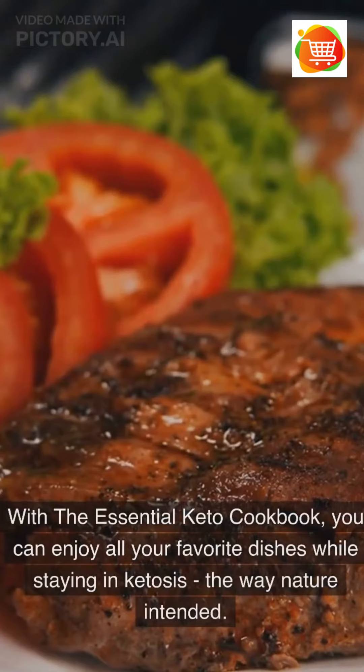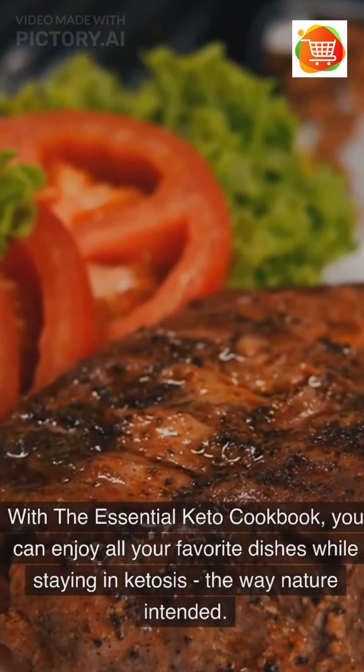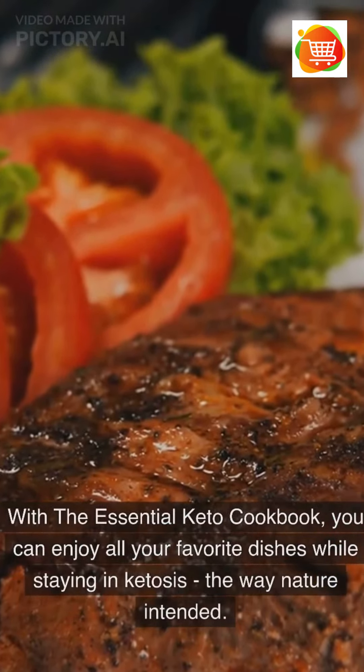With the Essential Keto Cookbook, you can enjoy all your favorite dishes while staying in ketosis the way nature intended.